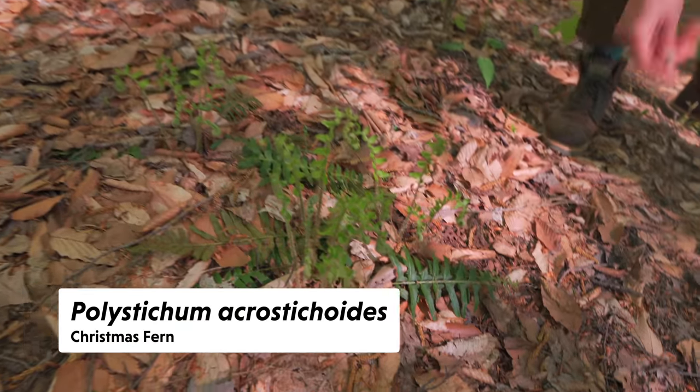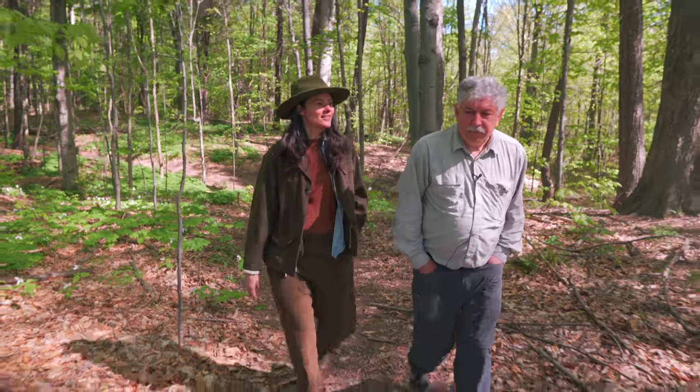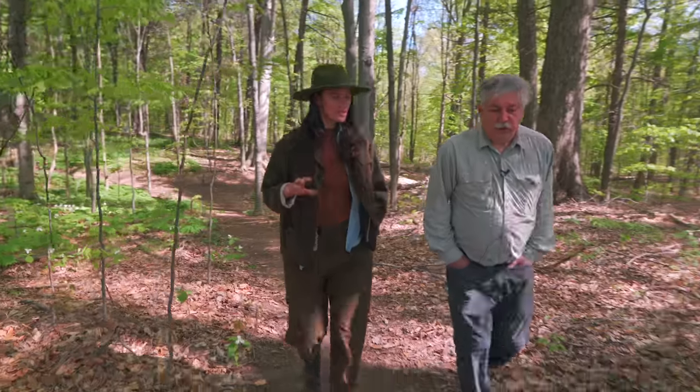Here we have some Christmas fern — it stays evergreen pretty much all year. That's how it got its name. How many acres is this? It's 32 acres.